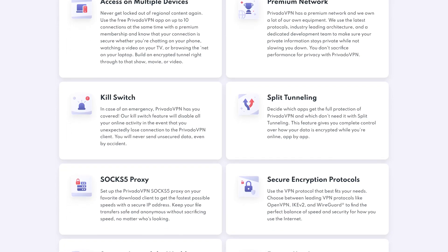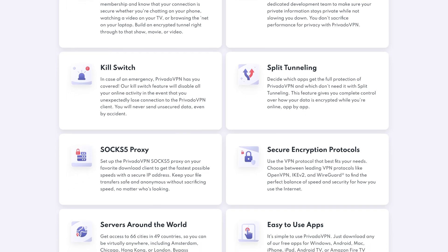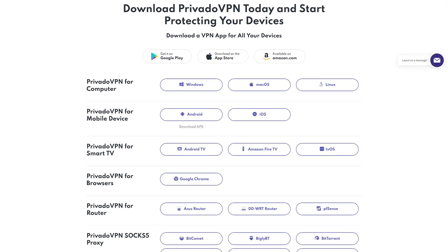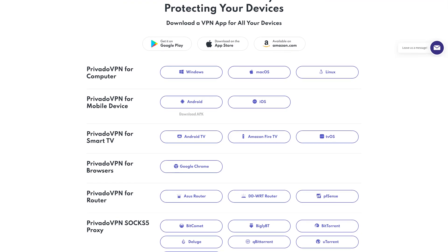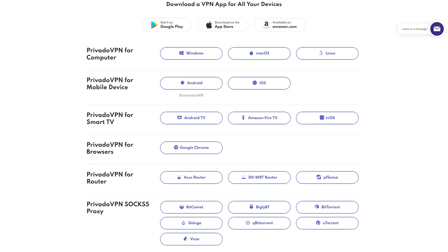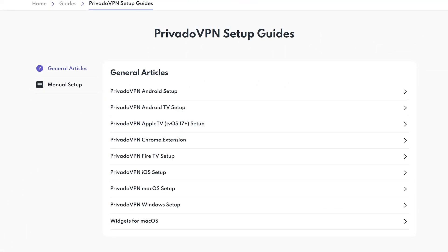Privado VPN is also good at unblocking streaming services like Netflix and does support peer-to-peer services. The only downside is a one-device connection limit. It's available for Windows, Mac, Linux, iOS, and Android. They also have a Chrome extension that works with any Chromium-based browser, along with apps for smart TVs and routers. On their site, they also have handy setup guides for some of the apps they offer.